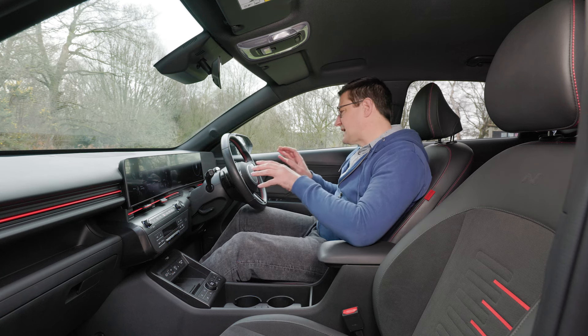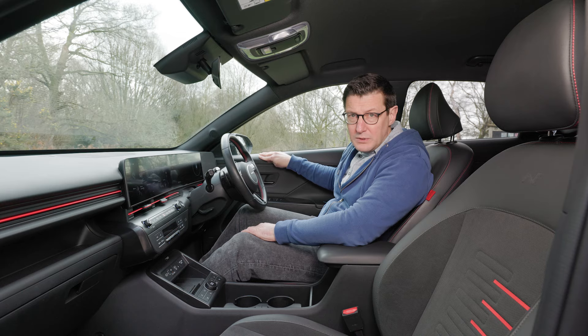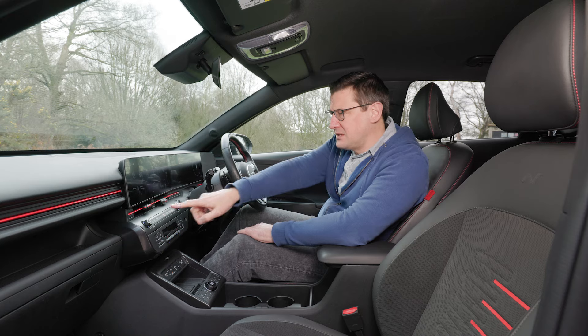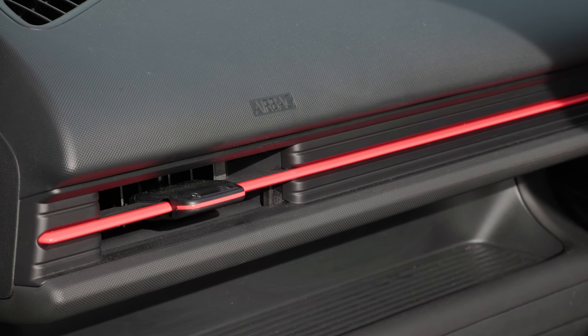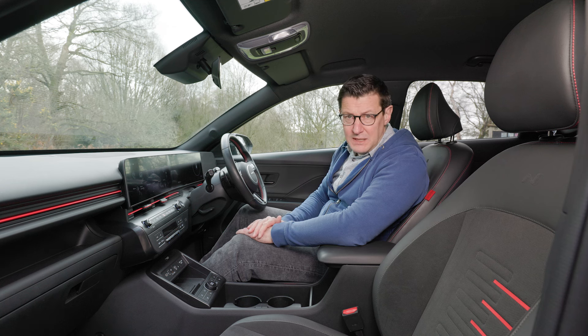Otherwise there's good and bad inside this car. I'm not so keen on the plastics — they feel well screwed together but rather hard and scratchy and a little bit cheap looking. On the N-Line S you get a red stripe running along the dashboard which to me looks like it belongs in an 80s hot hatch. I'm not too sure about it at all, but it's certainly a comfortable place to sit and very well equipped.